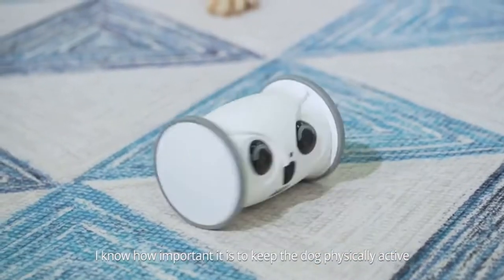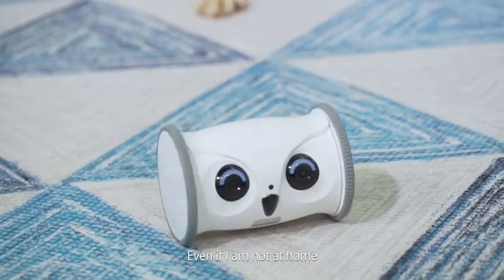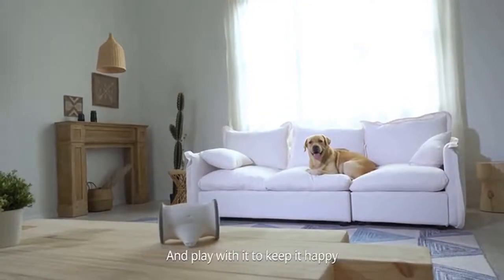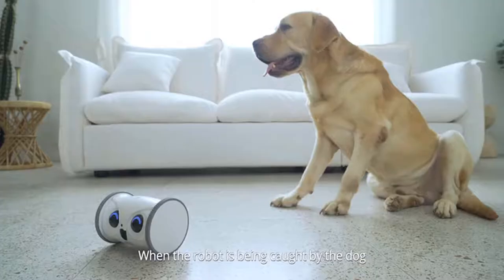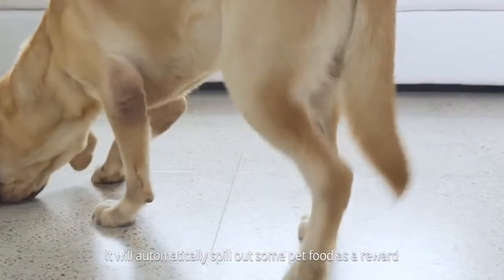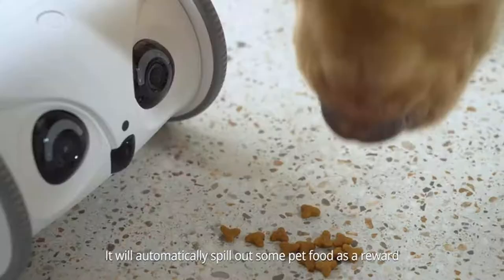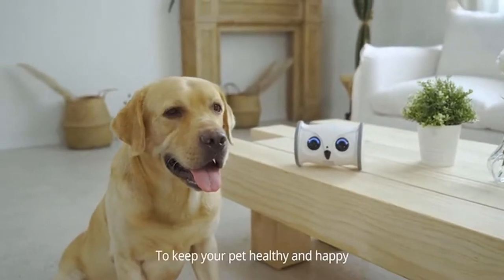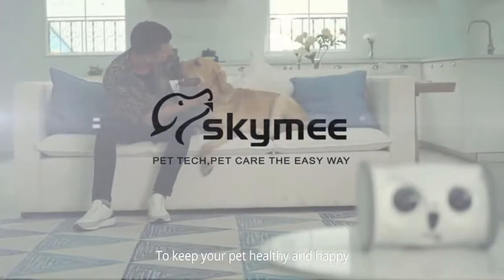I know how important it is to keep the dog physically active even when I'm not at home. Owl Robot can interact with my dog well and play with it to keep it happy. When the robot is caught by the dog, it will automatically dispense some pet food as a reward. The robot is more like a friend to keep your pet healthy and happy.